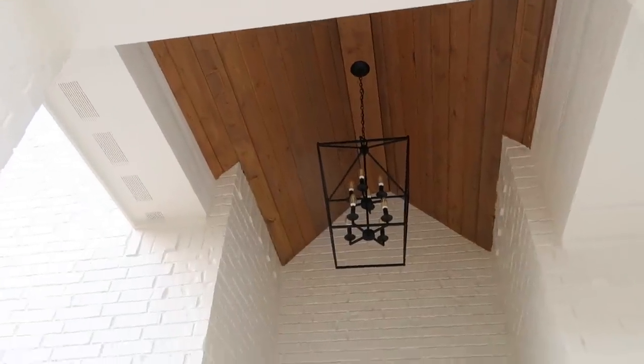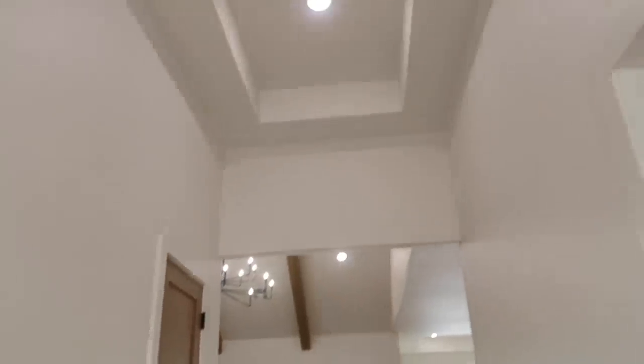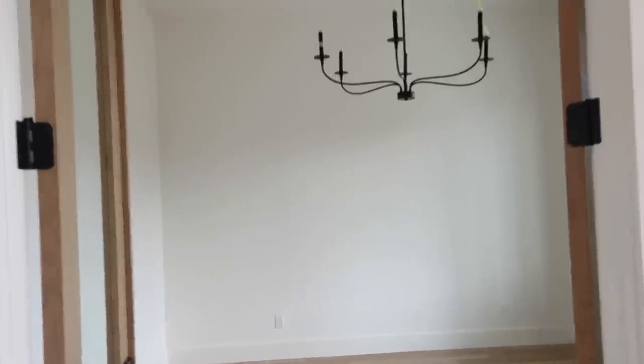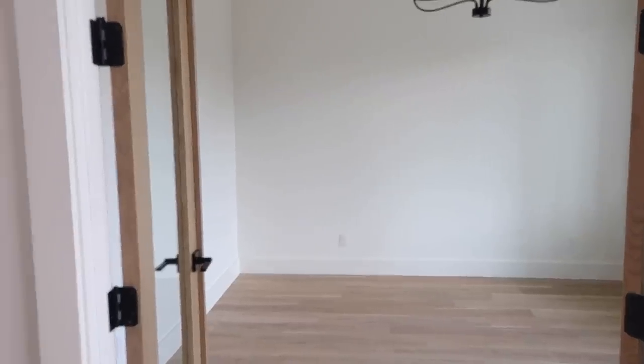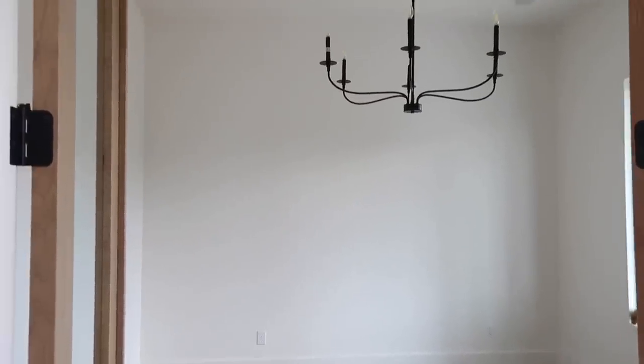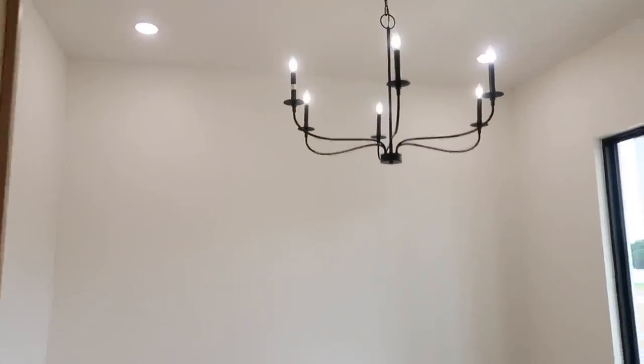Here is our front door. Chase wanted to have — what is that called — car siding brought in. There's our light. I've already got a doormat, I'm just waiting for all the workers to finish, and I have a wreath, but that'll be in my decorate videos. This is the entryway when you walk in — there'll be a coat closet here. You're gonna notice this house is set up a lot like our current house, and this light I am gonna switch out eventually.